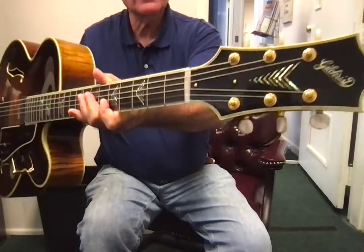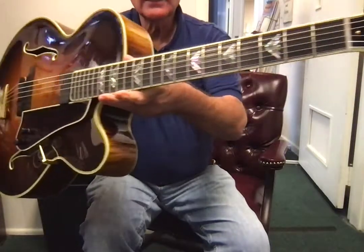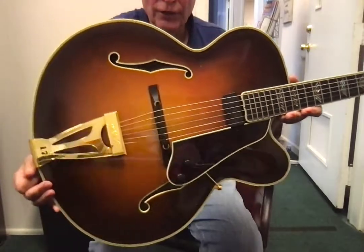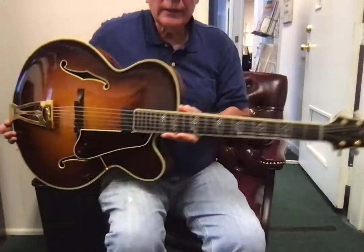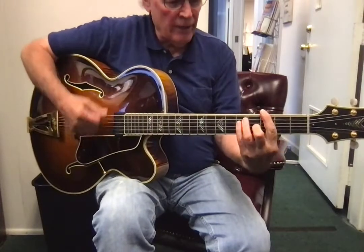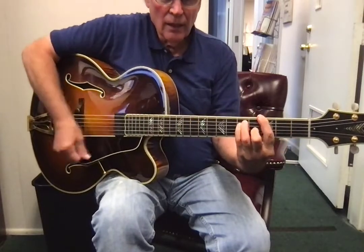There's the headstock, and then we come down — like most of these guitars, it's been taken very, very good care of.